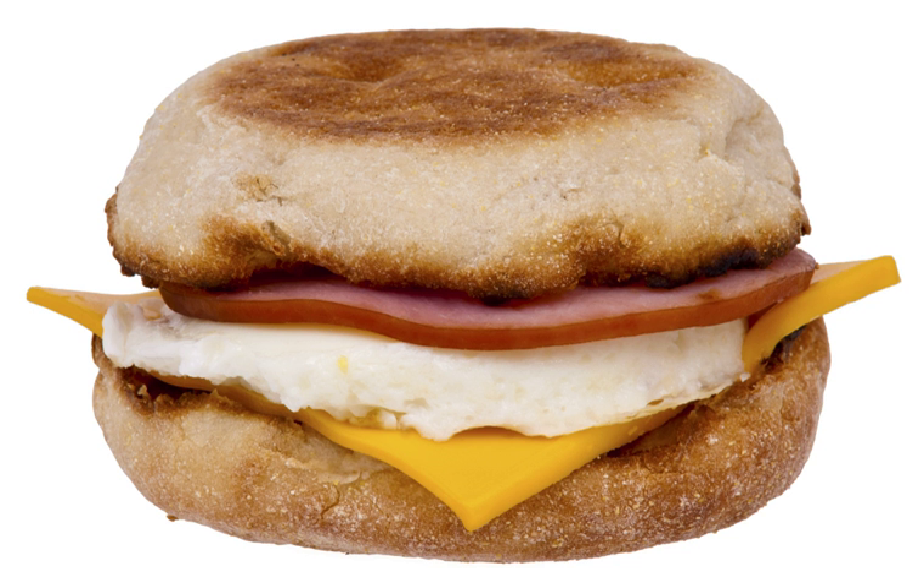McMuffin is a family of breakfast sandwiches sold by the international fast food restaurant chain McDonald's. The Egg McMuffin is the signature sandwich, which was invented in 1972 by Herb Peterson to resemble Eggs Benedict, a traditional American breakfast dish with English muffins, ham, eggs, and hollandaise sauce.